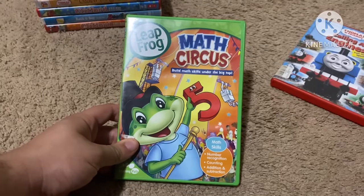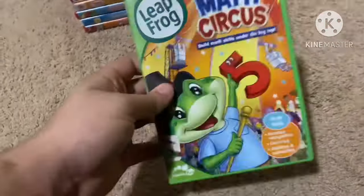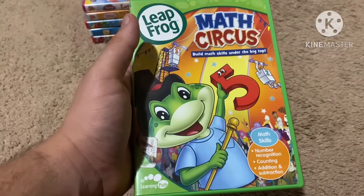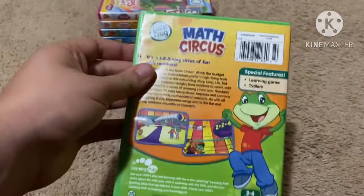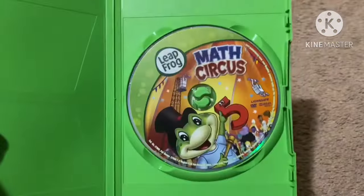Next up is Leapfrog: Math Circus from 2009. The video content was originally released in 2004 and the DVD was re-released in 2009. It's described as build math skills under the big top. Here's the front, spine, and the back. This one is 35 minutes. Here's the disc.